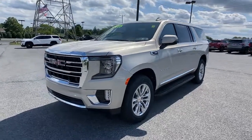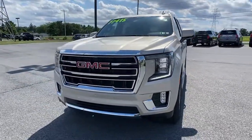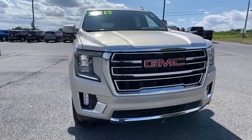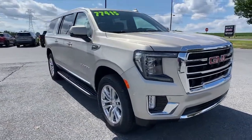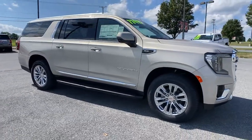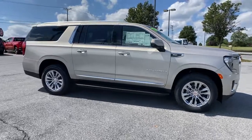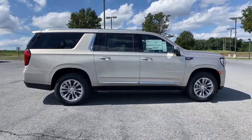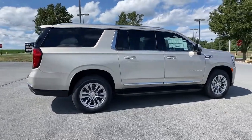Get into the 2022 GMC Yukon XL. This exceptional Yukon XL delivers rugged performance, refined comfort, and plenty of room for passengers and cargo thanks to its extra-long wheelbase. Your options for towing and road tripping are wide open in this full-size SUV with an oversized appetite for adventure.